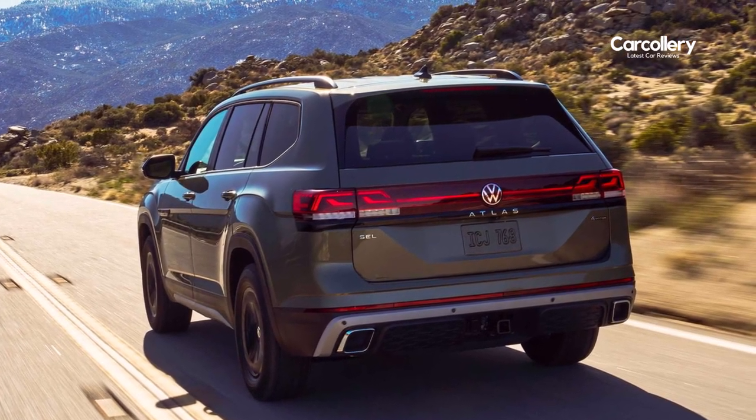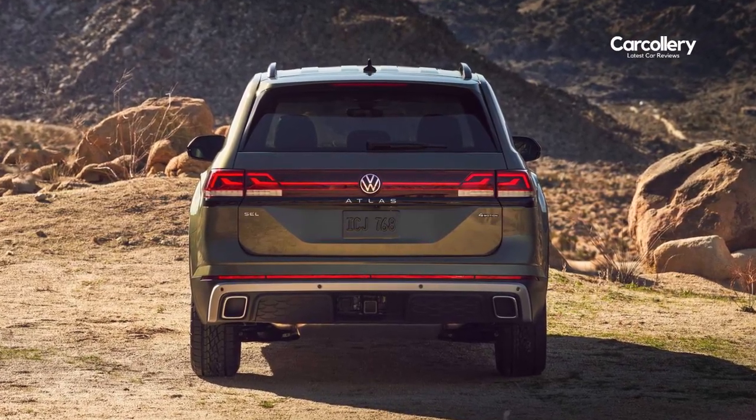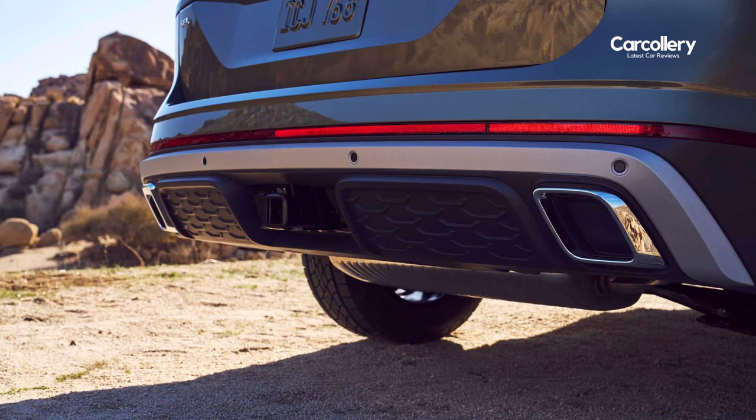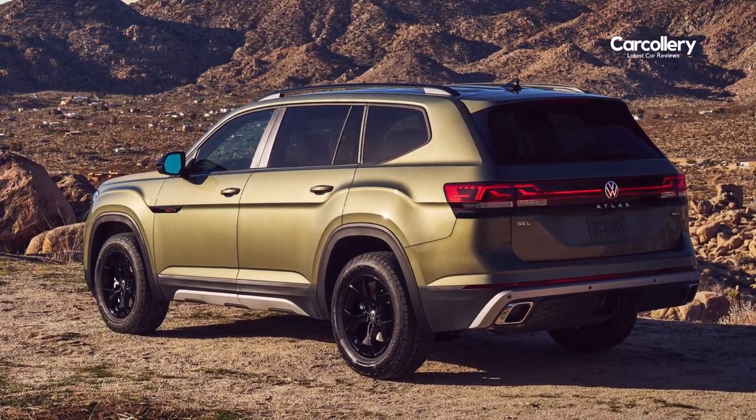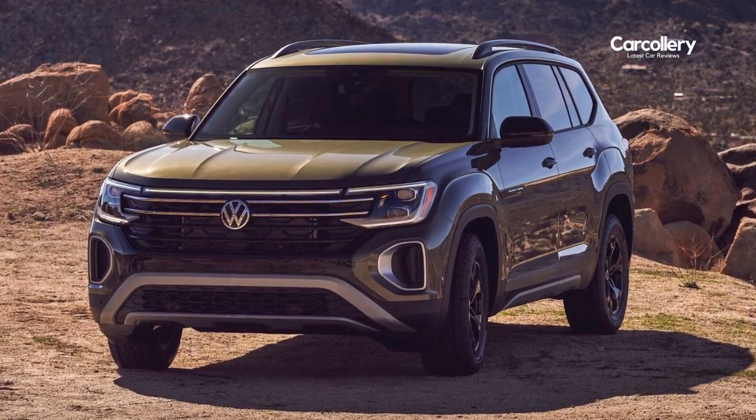At the rear, a black tailgate strip meets a rugged black and silver diffuser with chrome exhaust bezels. New exterior colors for the Atlas family, exclusive to Peak Edition models, are avocado green and pure gray.